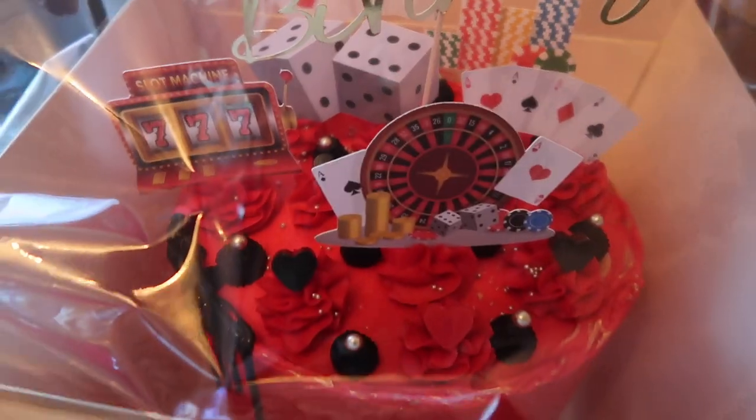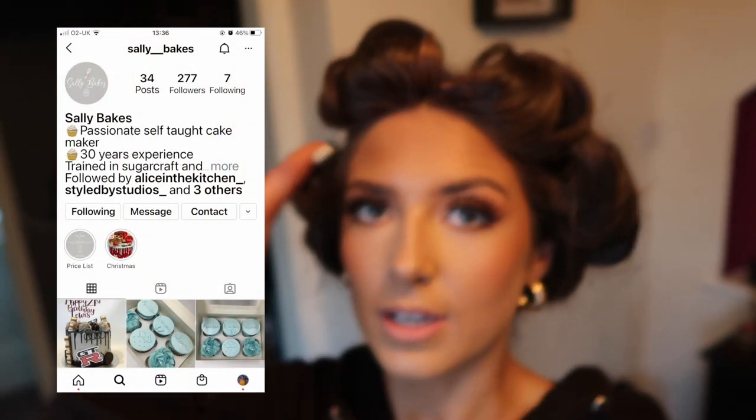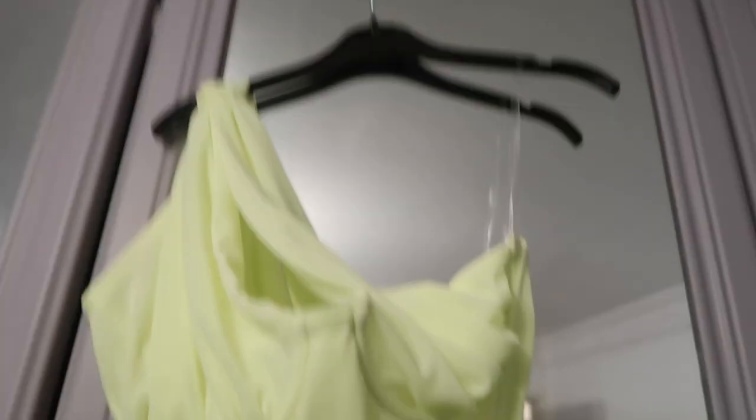I've just got back and picked up the cake - I'm gonna show you. It's got 'Happy Birthday' on it, it's gold speckles, it's got black, it's red - it's really cute. I'll link the lady here, she's called Sally underscore Bake, she's really good honestly. I never give her much direction, I just say I trust you to do something good, and she pulls it out of the bag every time. It's half six and we want to be there in about an hour, so I'm gonna chill for 15 and then put my dress on.